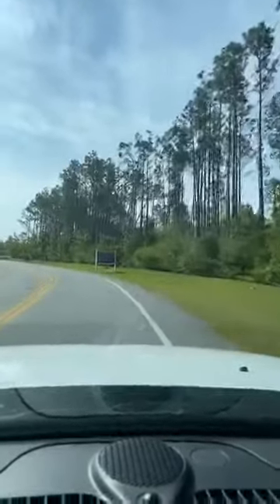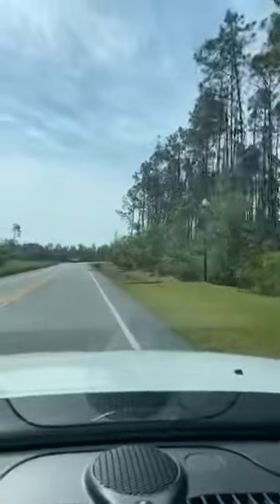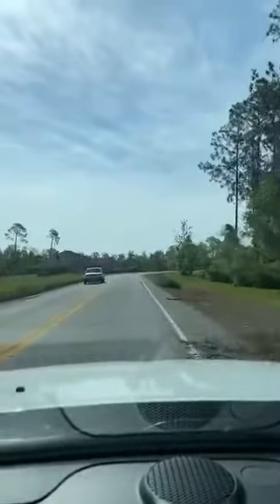There's a home back here that I would just love to live in one day. Looks like they got some trees down from the storm last night. They've got fountains all over the place — several different spots that I've seen.